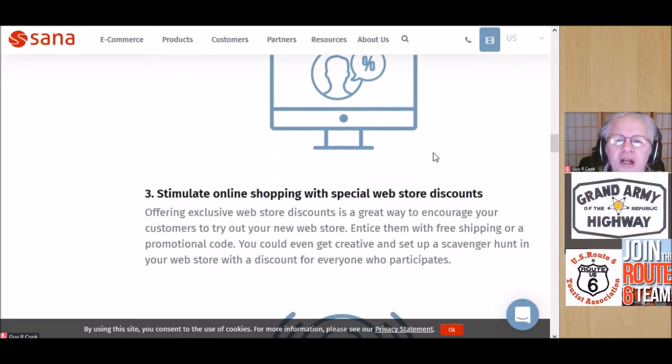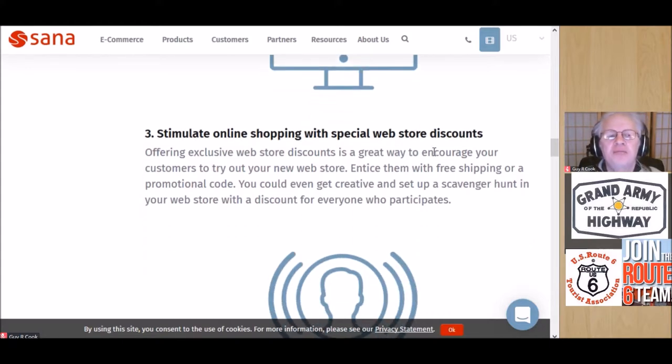Tip three: stimulate online shopping with special web store discounts — like if you go to the online store you might get free shipping or maybe 20% off. The thing to remember is you're trying to get people to change their habit. Their habit has been to get in their car, walk up and down the aisles, and look at merchandise. Now you're going to take them into their digital car — their browser — and let them walk the aisles of your store online.